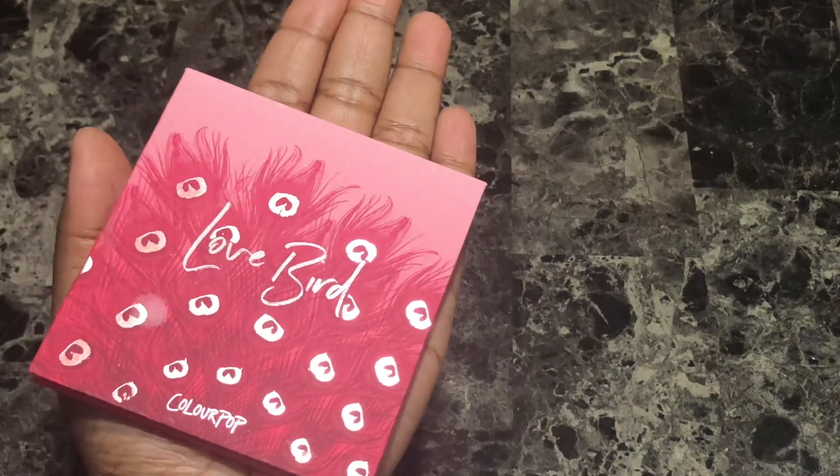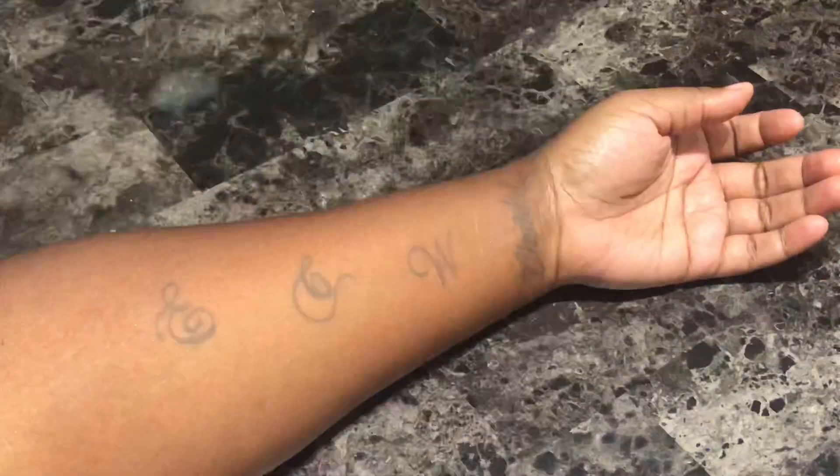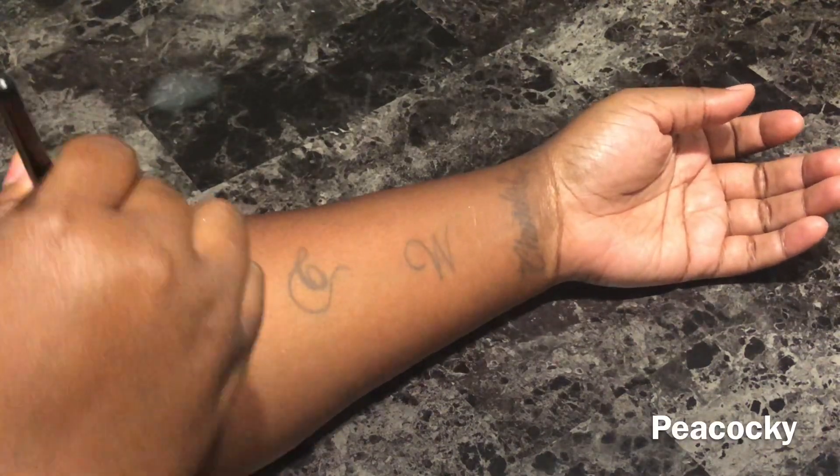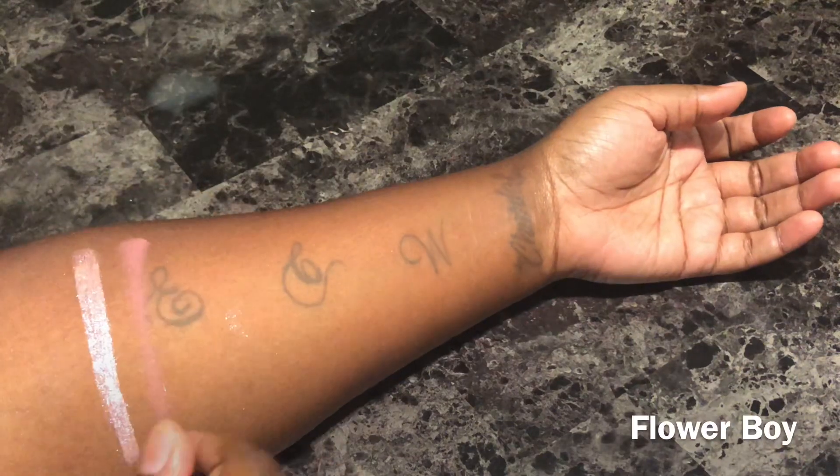So if you would like to see swatches of this palette just keep on watching. Just so that this video isn't longer than what it needs to be, I won't be doing any shade descriptions — I'll just be giving you my thoughts on the palette as I'm doing the swatches. I used my elf contour brush to do the swatches and I did not apply a base or a primer beforehand. I'm starting with the first row going left to right.